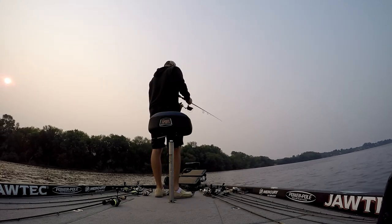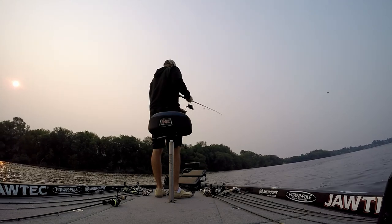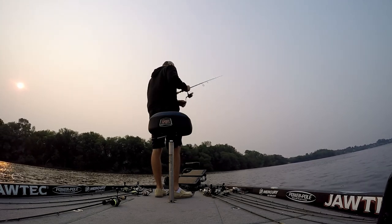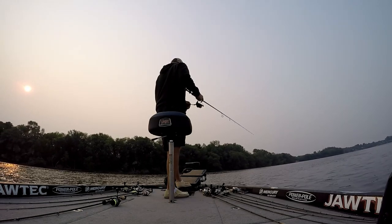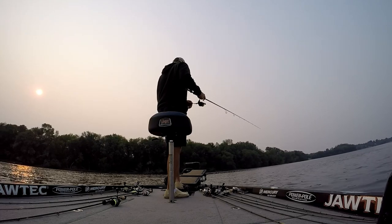Here I've spotted this piece of wood and I'm working my Jawtech French fry in there. I get him to bite it — I can see him in there. I drop it back down there, and I think he gets it the second time.